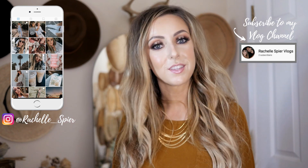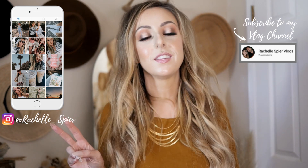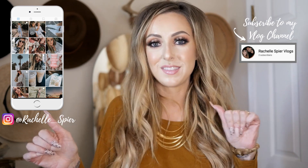What's up you guys and welcome back to my channel. For those that are new here, hi, my name is Rochelle and I like to make thrifting and fashion videos along with a little bit of beauty and sharing my life with you guys over here on my little corner of the internet.